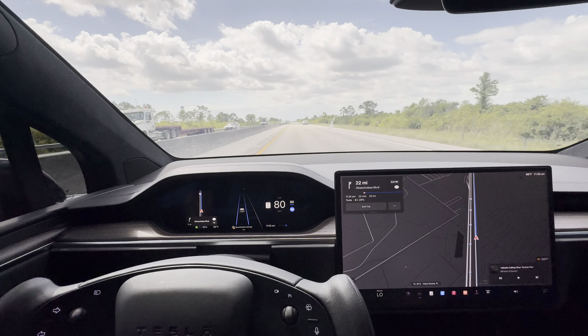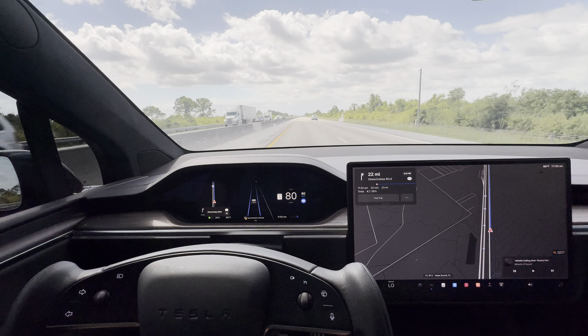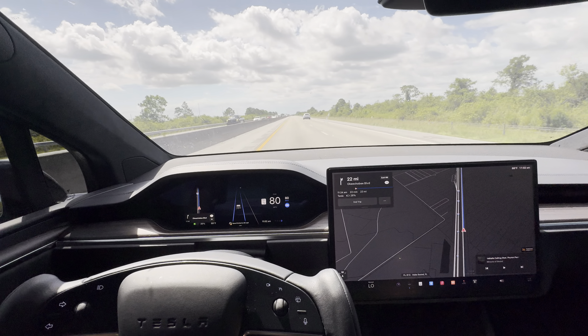I appreciate every single one of you following this journey of this Tesla Model X. Like, comment, subscribe. Let's see how this turns out, guys.